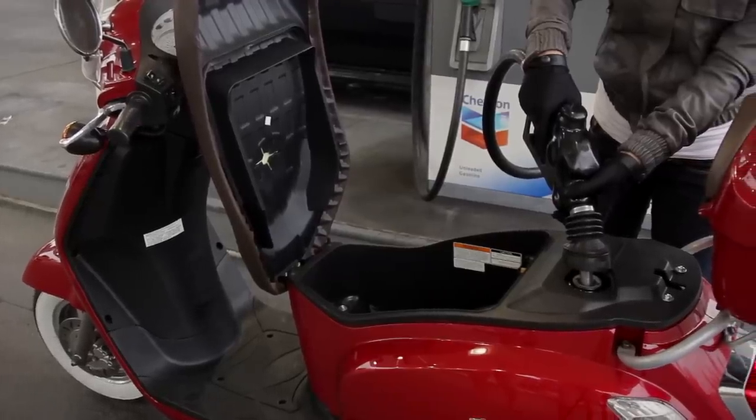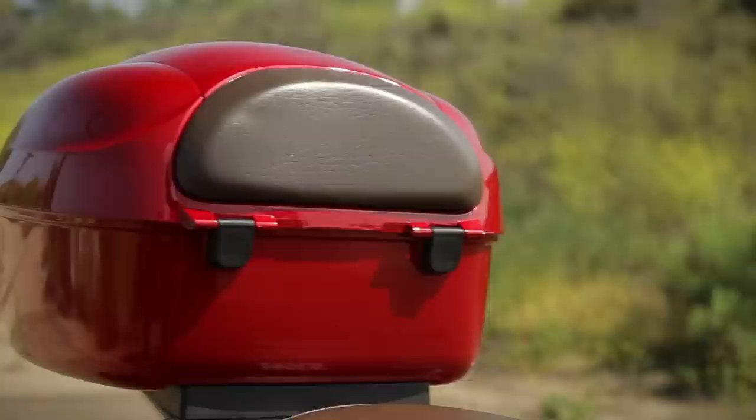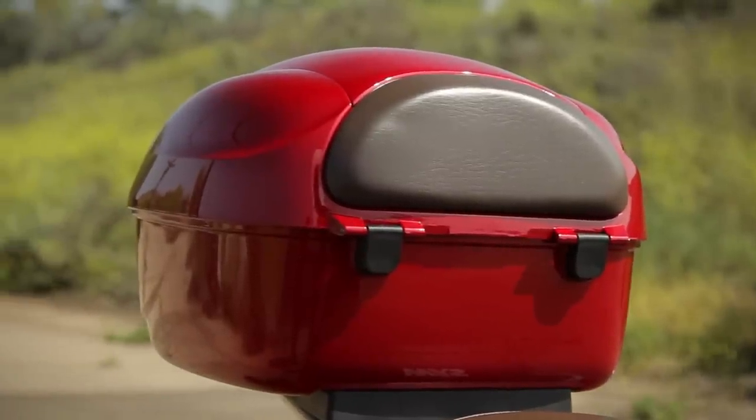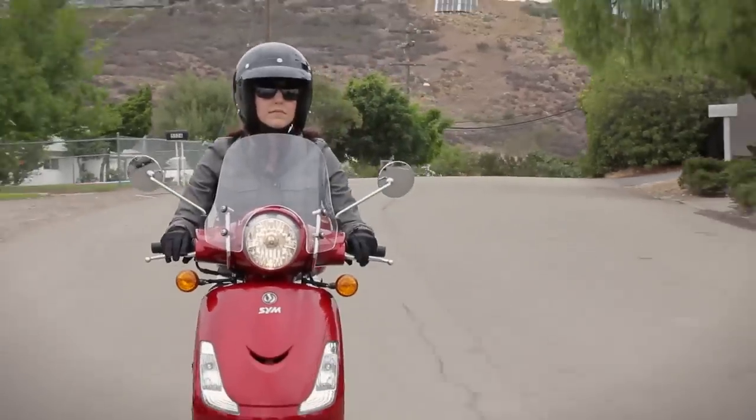Help save our environment while saving your wallet. Optional accessories include a color-matching top case with lock, white wall front and rear tires, and a DOT-approved windshield.